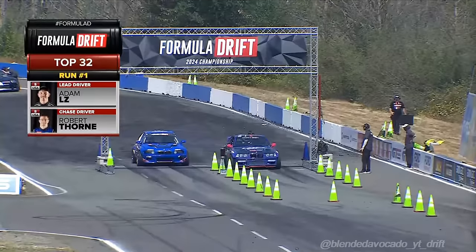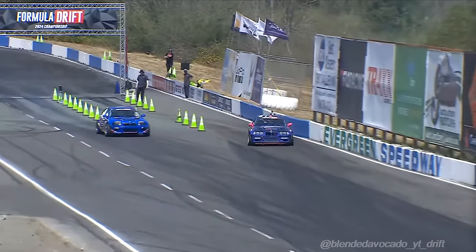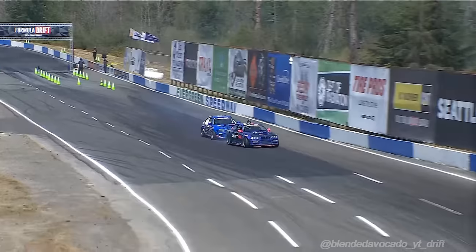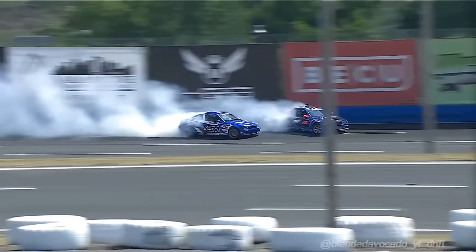Hats off to LZ Manufacturing, Drift HQ, Adam LZ putting the car together. Robert Thorne was on it. Hit it to win it. Let's see what you got. Adam LZ and Robert Thorne. Adam LZ initiates the Drift HQ BMW.